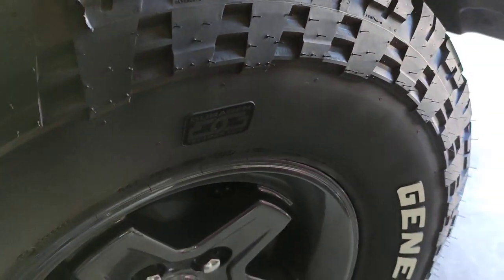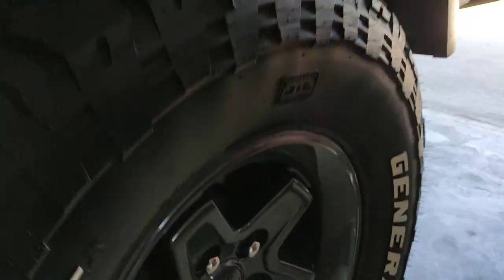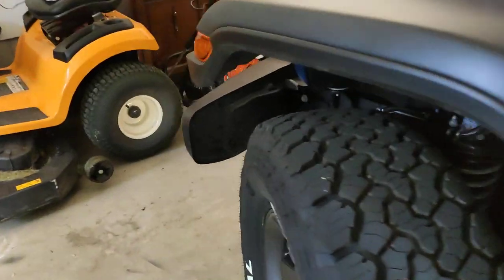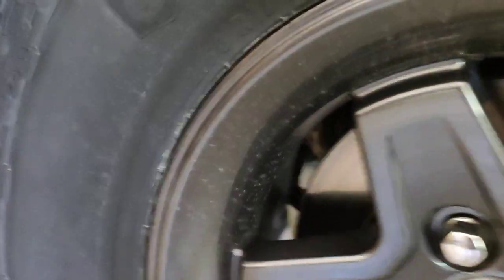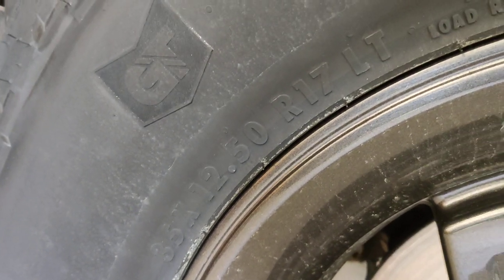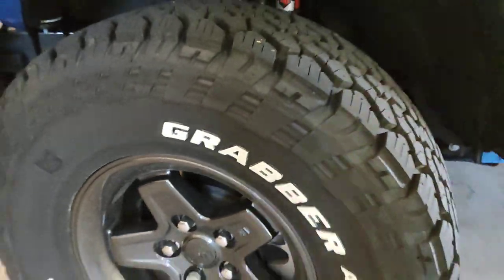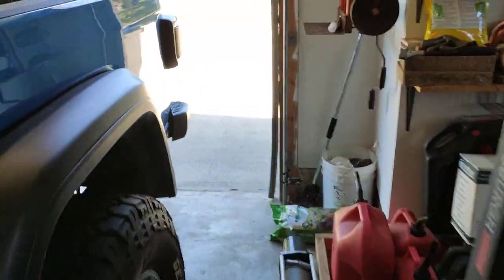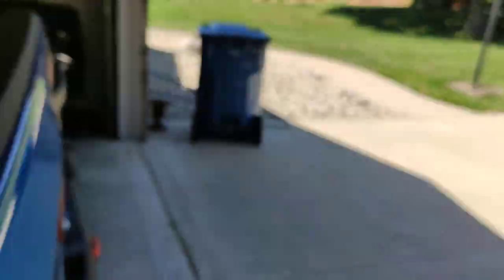I went with the AEV Pentler wheel. They've got a positive offset, so they're tucked in more than most aftermarket wheels. If you're wondering the tire size, it's 35 by 12.5 R17. I went with the General Grabbers — I was looking for a tire with some white lettering and figured I'd give these a whirl.